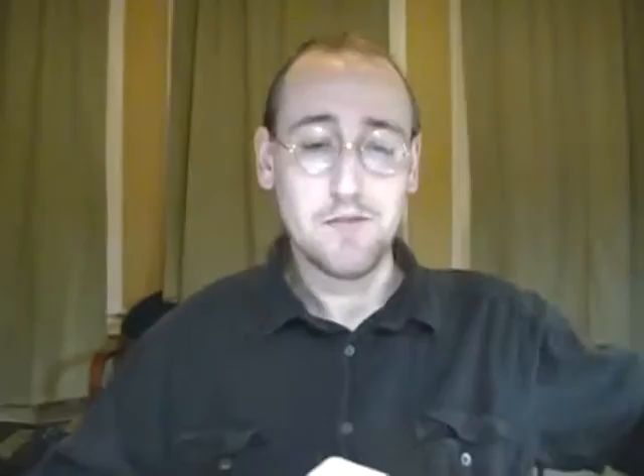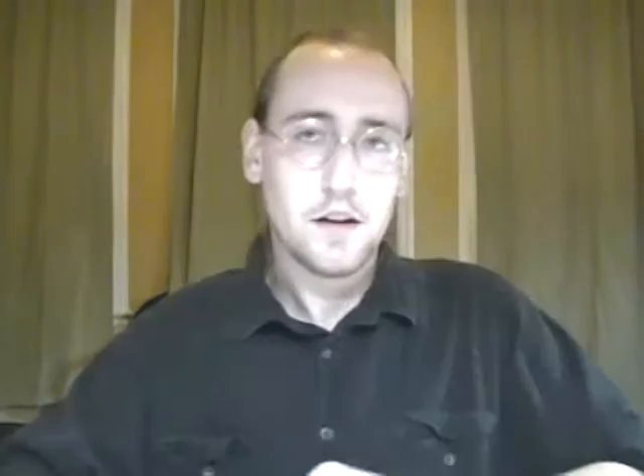That garnet — this one right here — weighed nine pounds and ten ounces. It's heavier than a lot of babies. It's pretty awesome. It measured 15 centimeters across, about six inches. It's a pretty big rock.